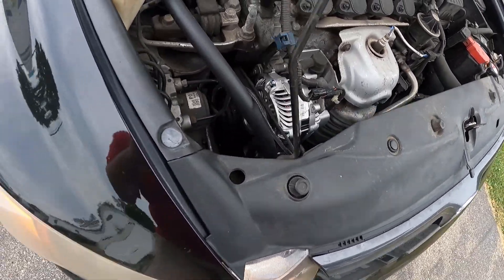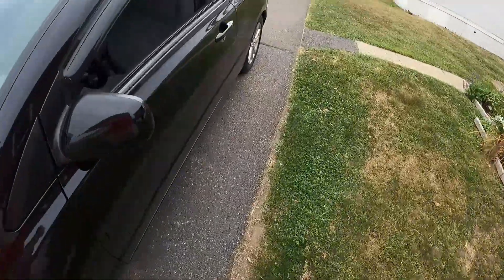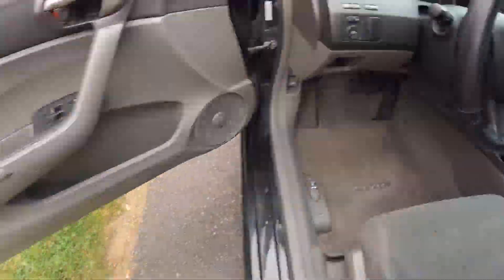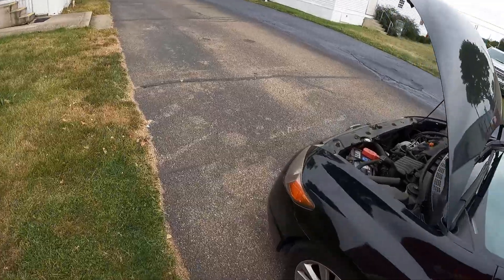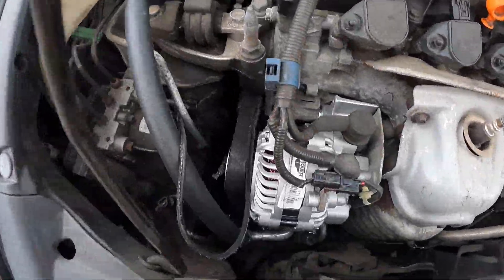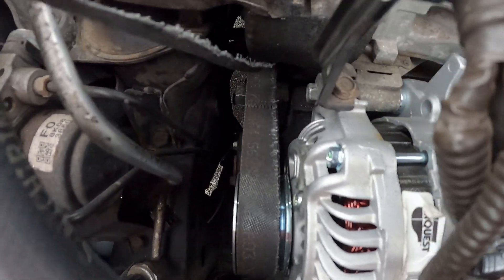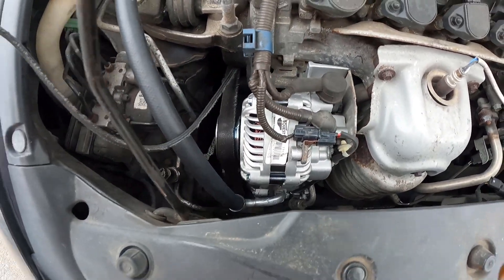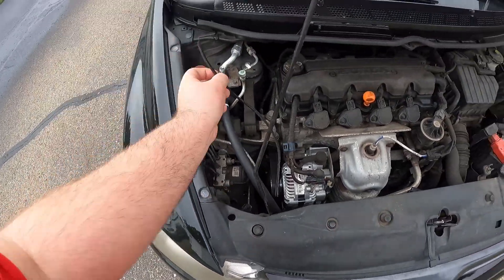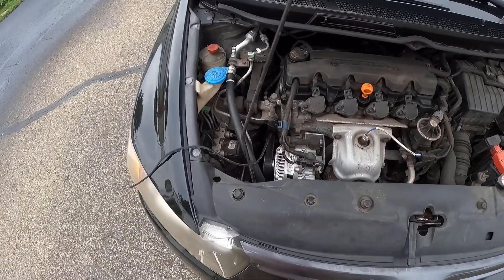Uh-oh. There's a problem here, guys. Maybe I should shut this car off. This is an interesting way to introduce the new car. Well, let's just add that to the list. Yeah, that's a problem. I'm glad I found this. My belt is ripping. Not good. I'm gonna have to get a new serpentine belt.